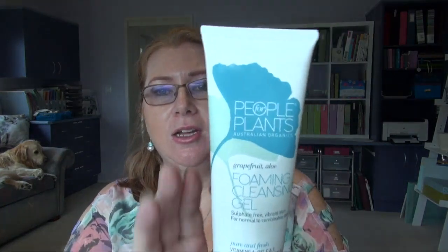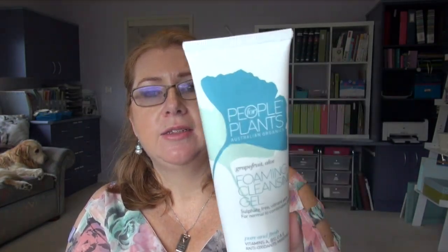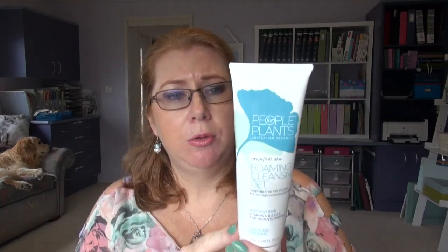I also tried a couple of other cleansers this year — still trying to find the right one. So I'm still on the search for my absolute favourite. I did use this one: People for Plants Australian Organics. I used it up. It was okay, but I found it a little bit drying — left my skin drier than I'd like from a cleanser. I was using it in the morning in the shower. Fairly good value for money, but I won't be re-buying it.